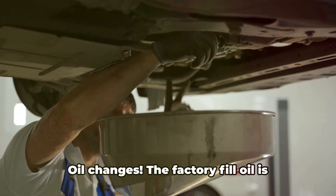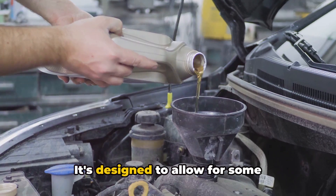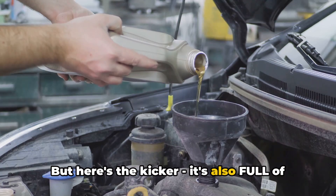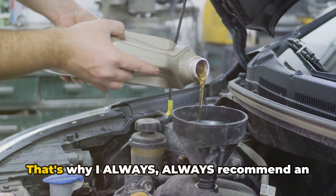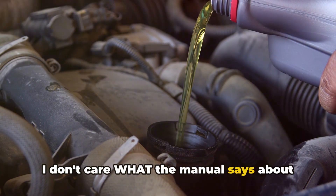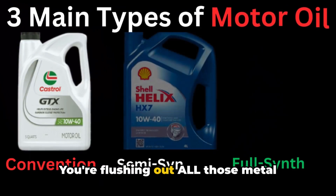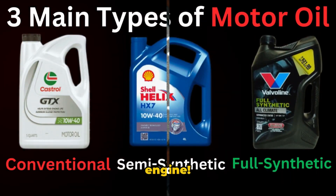The factory fill oil is often a special break-in formula, designed to allow for some controlled wear to help establish that perfect component fit. But here's the kicker — it's also full of all the microscopic metal particles from that initial wear-in period. That's why I always recommend an early oil change. I don't care what the manual says about 10,000-mile intervals — get that first oil change done at around 500 to 1,000 miles. You're flushing out all those metal particles before they can do any damage. It's cheap insurance for the life of your engine.